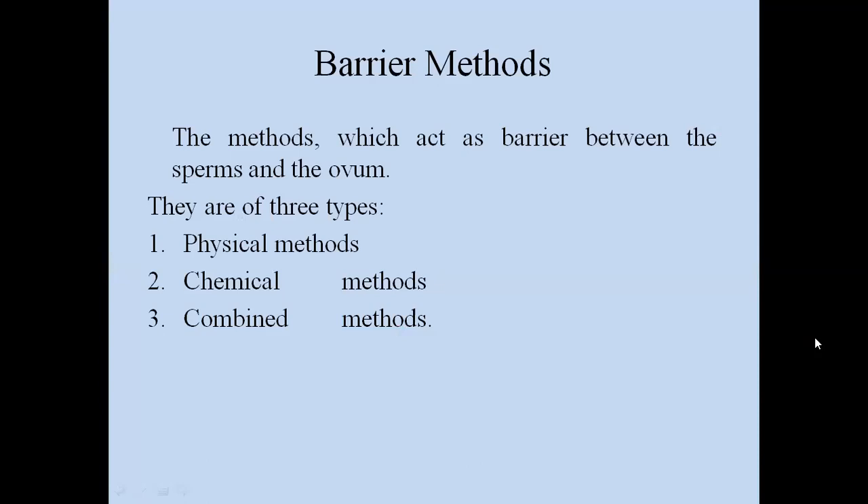What are Barrier Methods? The methods which act as a barrier between the sperm and the ovum. They are of three types: first, physical; then chemical; and the third is combined, meaning both physical and chemical methods are combined.